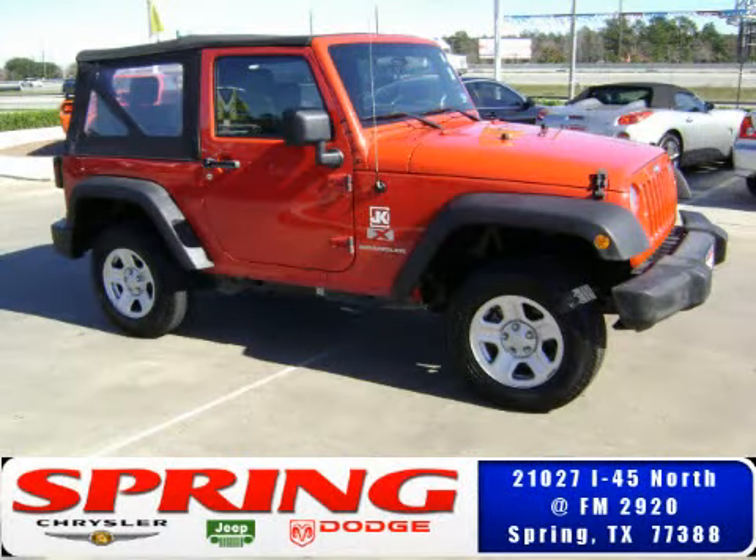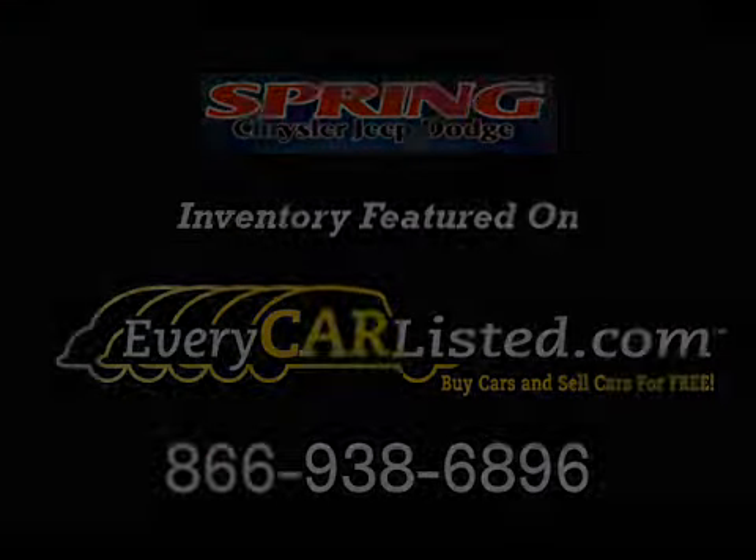Please contact our professional sales staff today to schedule a test drive.